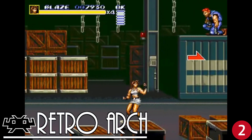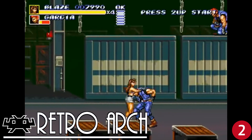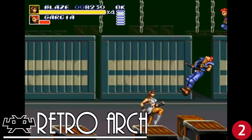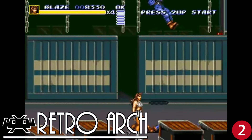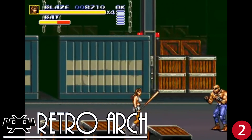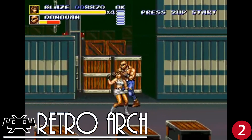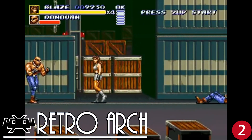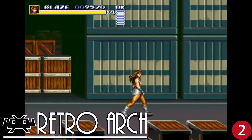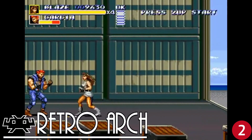Coming in at number two is RetroArch, the all-in-one hub for your retro emulators. RetroArch has multiple emulators built into it — they call them cores — so your Super Nintendo, Sega Genesis, and NES, just to name a few, can all be emulated within this one app. RetroArch has a lot of options and can have a lot of on-screen buttons if you're not using a controller, which can make setup complicated for someone new to emulation. But with time you'll learn it and appreciate all that it has to offer. RetroArch is free on the Google Play Store.